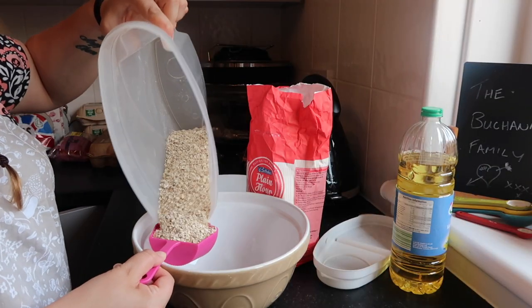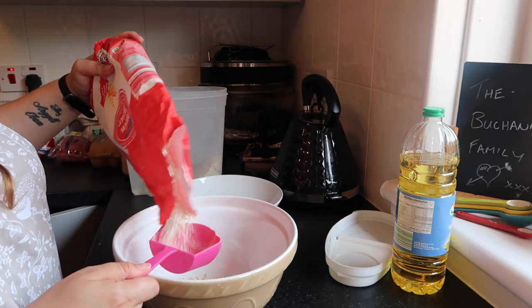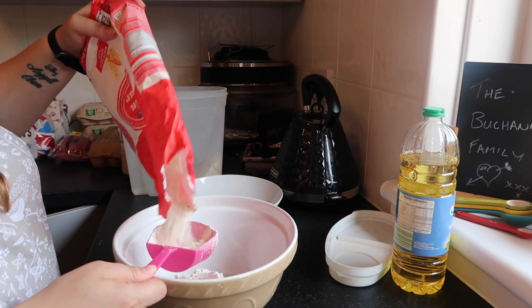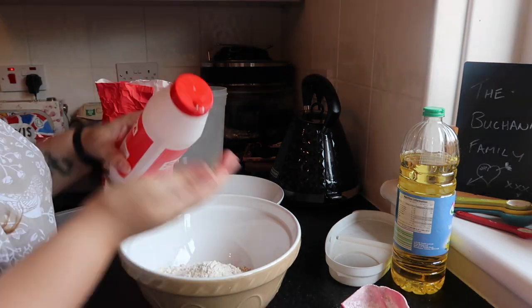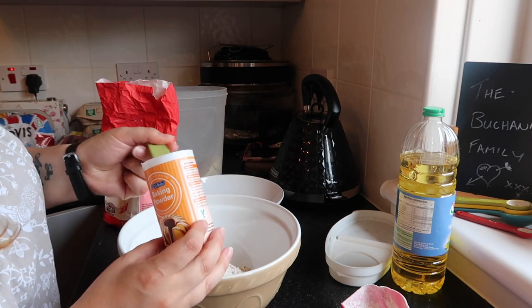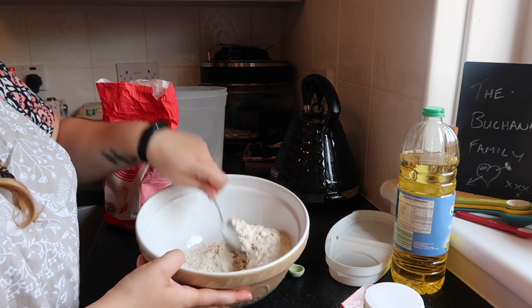We're starting off with some breakfast muffins — these are kind of healthy-ish, so I feel good about giving them to the kids. I started with one cup of oats, followed by one and a half cups of plain flour, a little dash of salt, and half a teaspoon of baking powder. These are the dry ingredients; just mix them together.